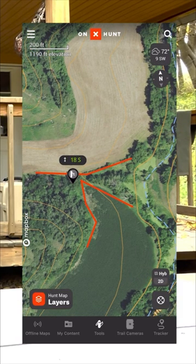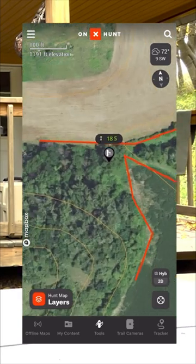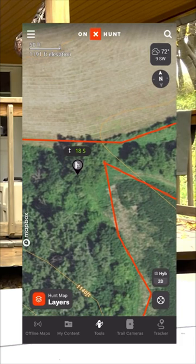Deer coming from the creek can travel up, and deer coming from the woods line to the west come down. There is a gap in the fence right there where there is a gate. If you find an area like this on your property — cover that allows them to travel from point A to point B — that is going to be an absolute dynamite spot to hunt during the rut.